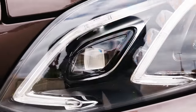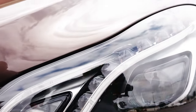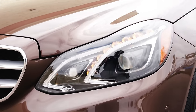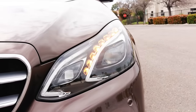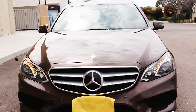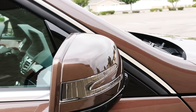The pre-facelift models were available with an optional bi-xenon system for the headlights. The facelift model had static LED headlights as a standard option, and there was an available intelligent light system with full LED capability. It was a very nice upgrade and it incorporated a dual-blade LED DRL light.